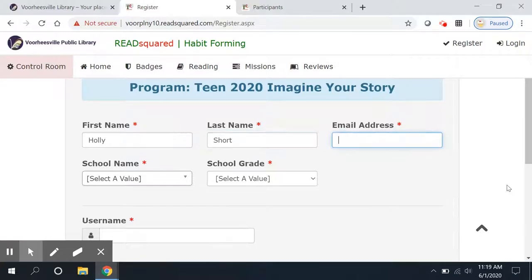Extra points if you know what book she appears in. Here's the teen email — you're going to use your own if you'd like. But we do need to be able to get in touch with you about prizes and things, so I do believe it is required. So here's teens@warple.org — that's the email address if you'd like to get in touch with me, Debbie Sternklar, and ask any questions.